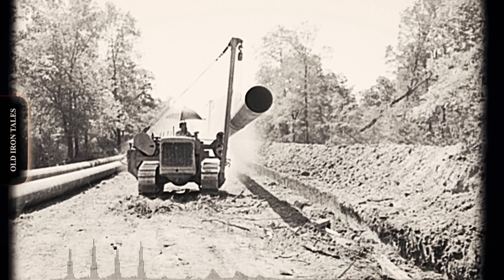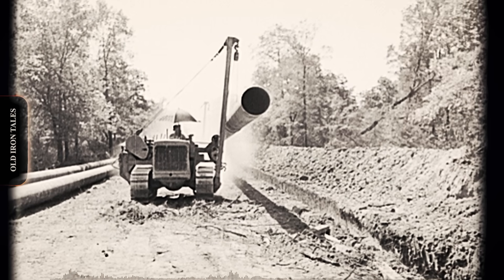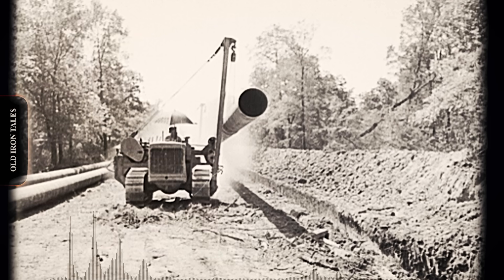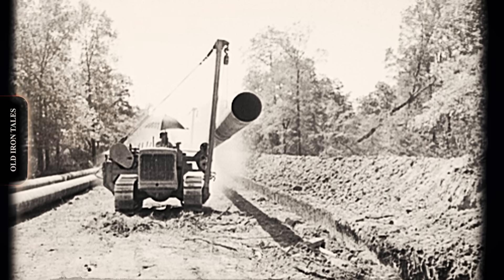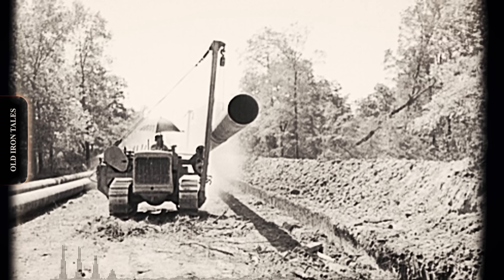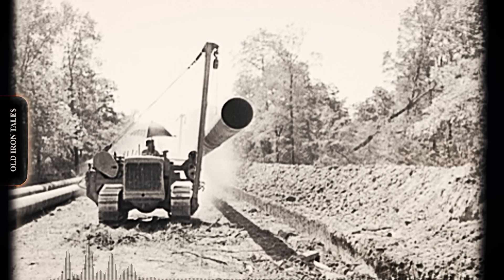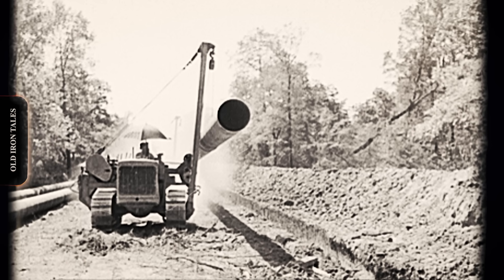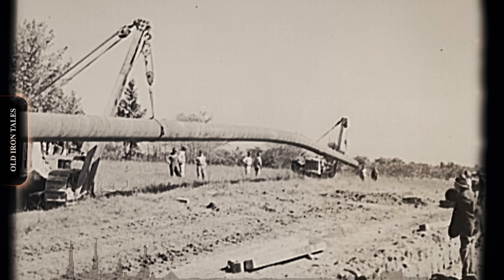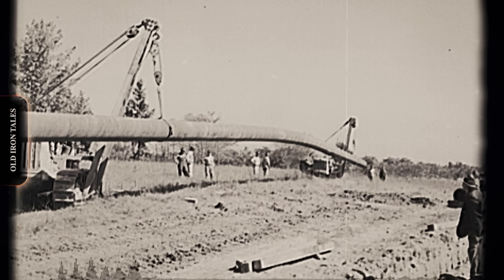The end of the war brought an explosion in pipeline construction. Natural gas distribution networks spread across North America, requiring thousands of miles of new lines. The Middle East oilfields demanded infrastructure to move crude to port facilities. Caterpillar's Peoria factories ramped up production to meet surging global demand. The company introduced improved models throughout the late 1940s and 1950s. The D6 platform became popular for smaller diameter work, while the D8 handled heavier pipe in demanding conditions. Each generation brought refinements: better boom designs, more powerful winches, improved counterweight systems, and enhanced operator controls.